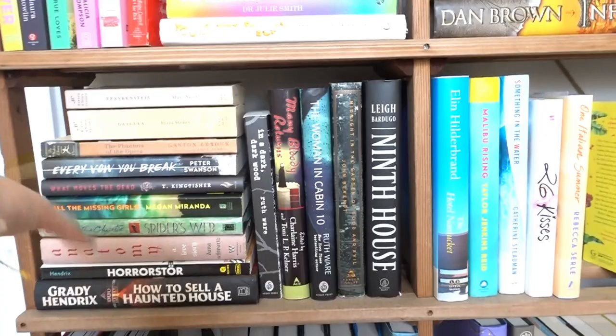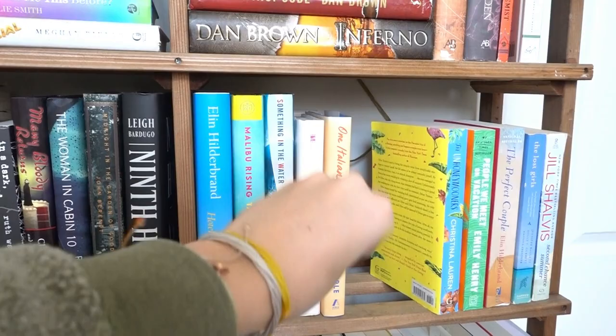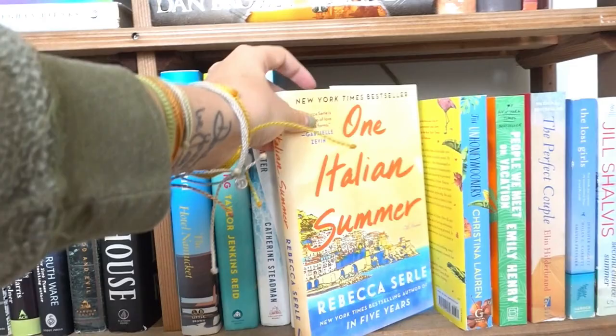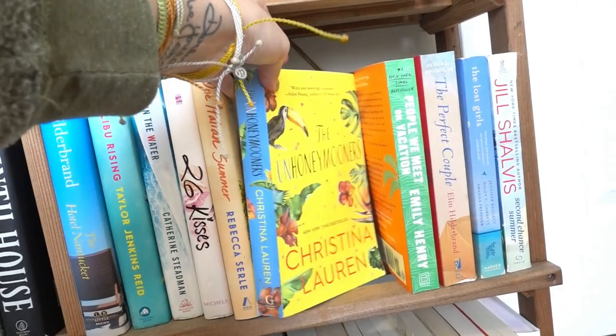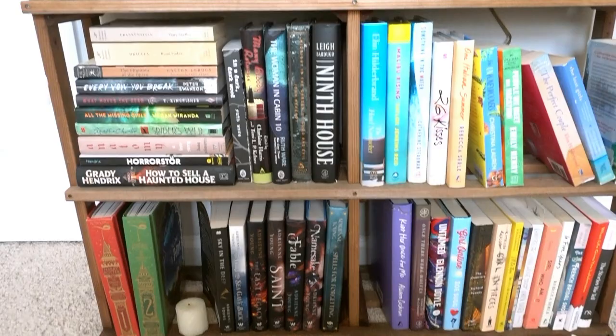Ironically right next to my horror section is my summer section — all my summery, vacationy, good-vibes books. We've got 'The Hotel Nantucket,' 'Malibu Rising,' 'Something in the Water,' '26 Kisses' — my all-time favorite book — 'One Italian Summer' — I love this book so much — 'The Unhoneymooners' by Christina Lauren, 'The People We Meet on Vacation,' 'The Perfect Couple,' 'The Lost Girls,' and 'Second Chance Summer.'